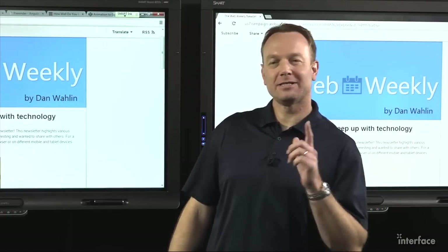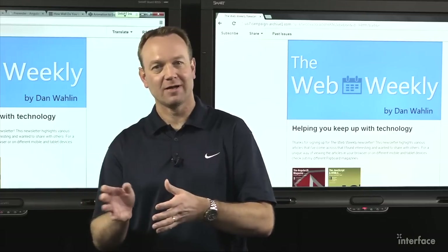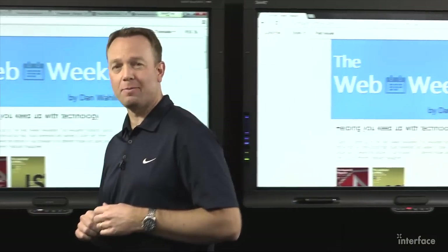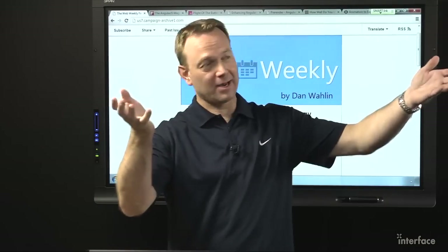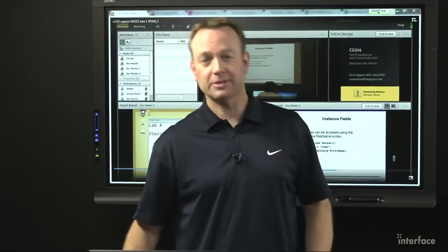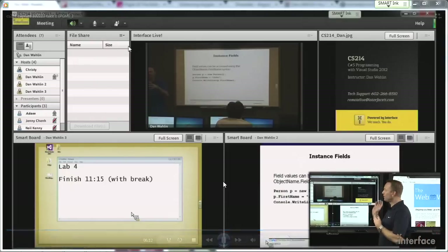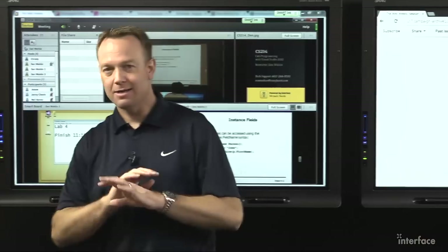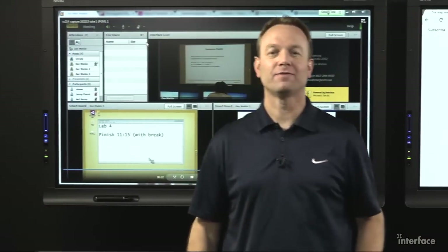Thanks for tuning into this edition of the Web Weekly. I hope you found some things of interest whether in the video or in the newsletter itself. If you want to keep in touch, I'm on Twitter at Dan Walleen. I definitely want to thank our sponsor Interface Technical Training for allowing me to use this excellent studio and the excellent crew. If you're interested in training on various topics, whether here in Phoenix, Arizona or anywhere in the world online, they offer a cool remote live technology where you can see the instructor, see multiple boards, and do the labs remotely — one big nice package. Check that out at interfacett.com. Thanks again for tuning in.